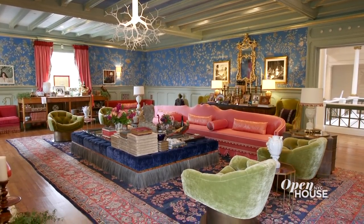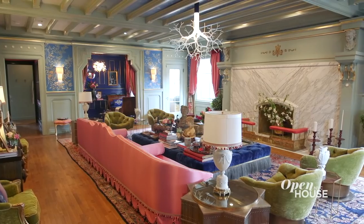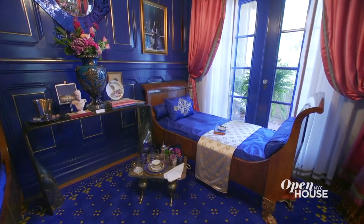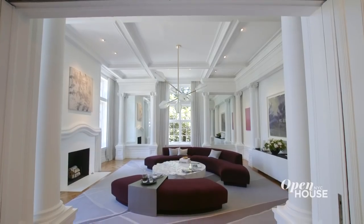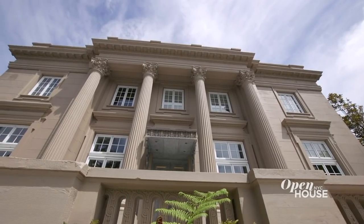Here we are in the opulent and beautiful second floor drawing room, which was inspired by Hutton Hall, one of the most important country estates in England. You'll also notice some amazing details such as the giant marble surround around the fireplace, the beam ceilings, and the beautiful royal blue sitting room. And as you look out the windows, you have incredible views of the Presidio Park and San Francisco Bay. It's kind of like being in the French countryside. Thank you so much for joining me today. I hope you've enjoyed this tour of one of the most extraordinary private residences in the world.